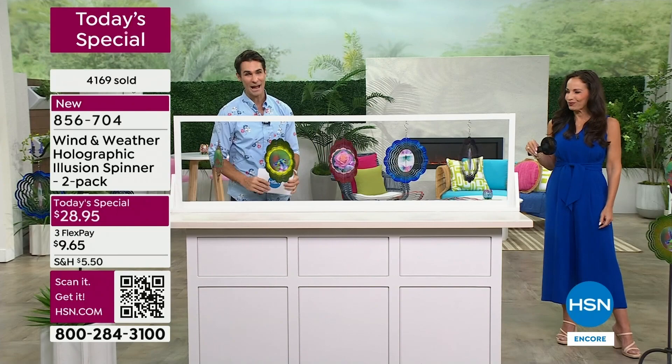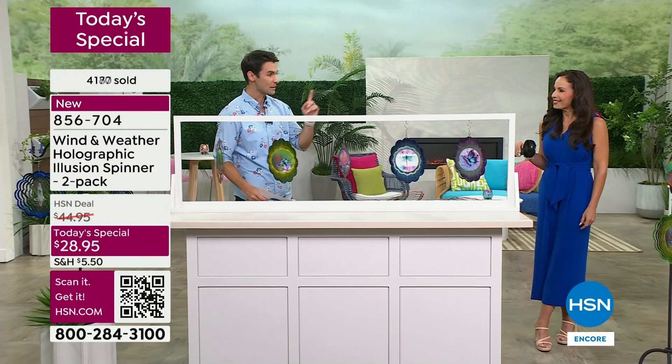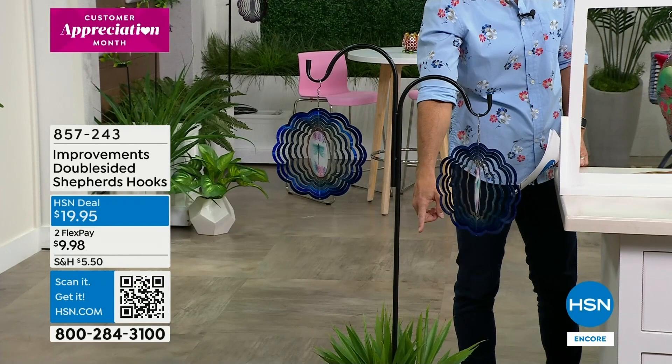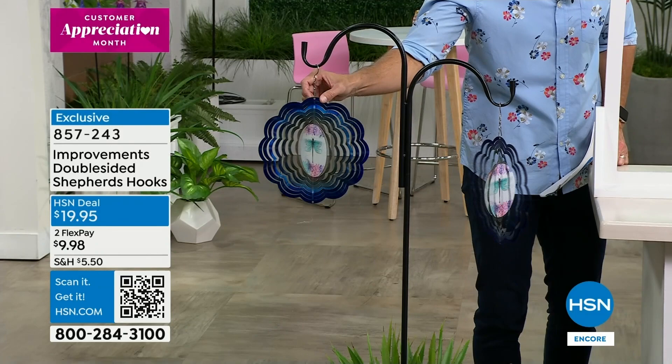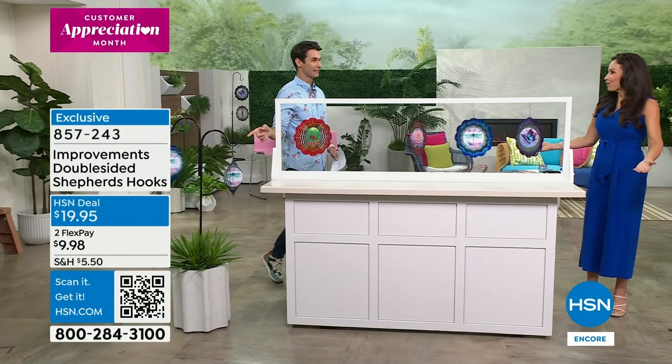We have to wrap up this presentation. If you are on the phone lines and on hold, thank you so much. Use the item number or the QR code. Let's talk about the shepherd's hooks again - only 150 remaining, double-sided. You can put these in the ground, or if you have a pot with a plant, the stake goes right in and raises up here. You've got both sides because your today's special is a two-pack - that would go perfect. You can put this out on your balcony, on the front porch that gets a little breeze. And you can move these things around as many times as you want.